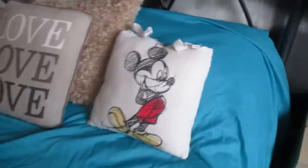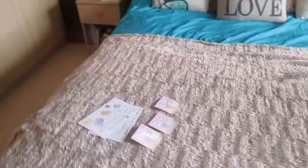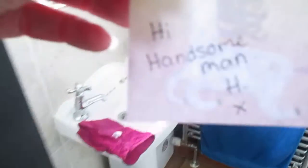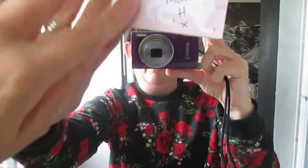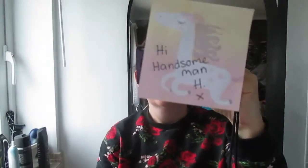Right, and then I've got 'hi handsome man' — that one's going to go on the mirror. There we go — see how canny I did that?